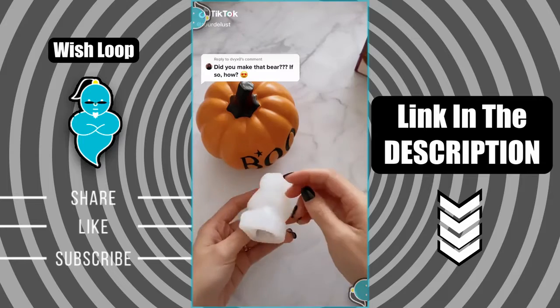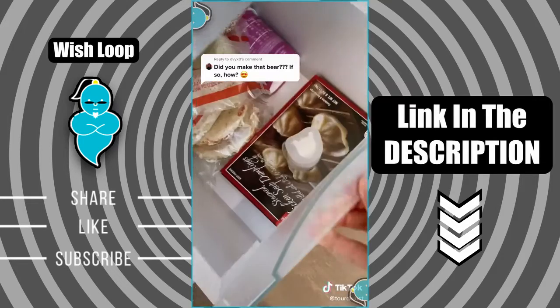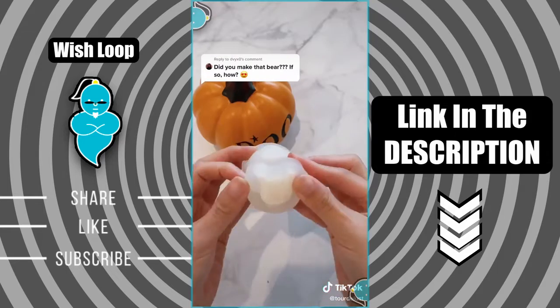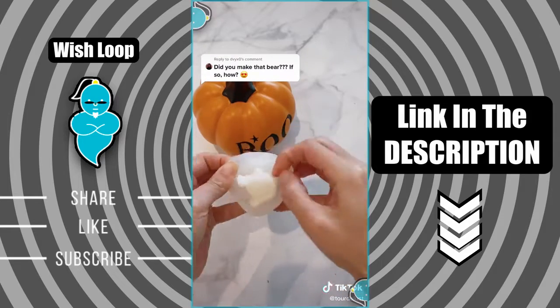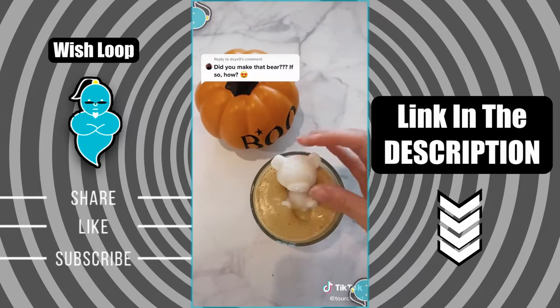Things TikTok made me buy. This bear mold — you can add anything to it. I added milk, but you can add water, juice, or tea, and then put it in the freezer and it turns into a cute bear ice shape. This took me a while to open but it's super cute. I think it would be perfect for a smoothie bowl. If you want to purchase, the link is in my bio under Amazon.